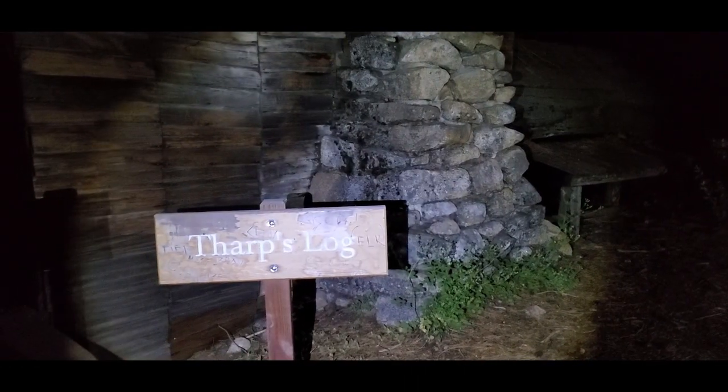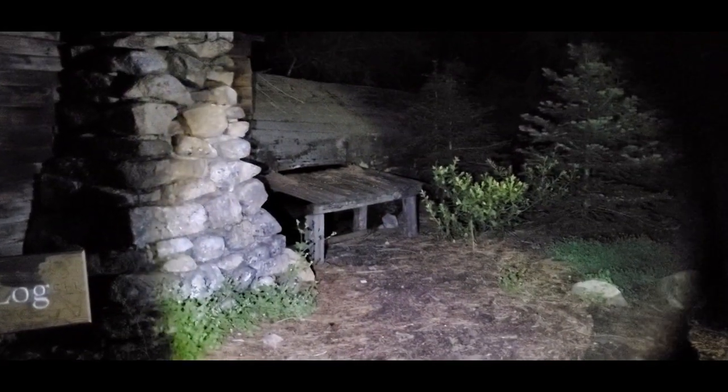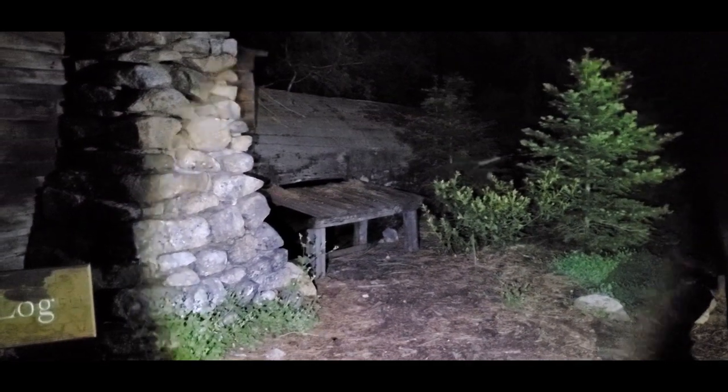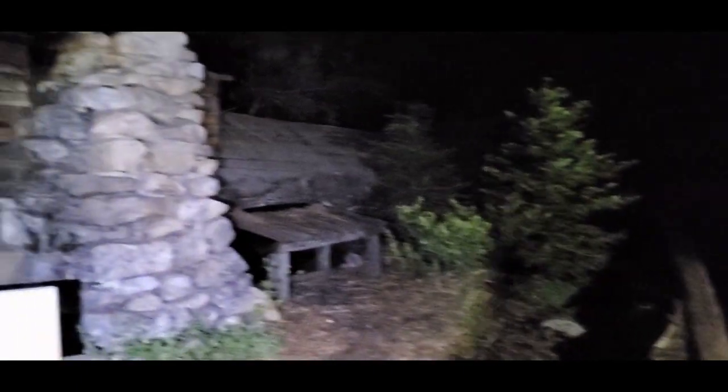As you can see behind me, we are at Tharps Log. This is one of the coolest things that I can remember. There is a little window. This is a fallen giant sequoia tree. Neil Tharp used to bring his cattle and horses up here. He actually took pieces of wood from a fallen sequoia tree to make the front of his log, which turned out to be his house.